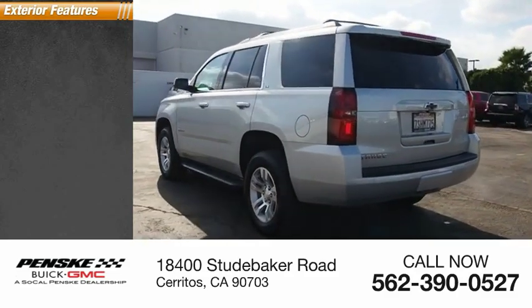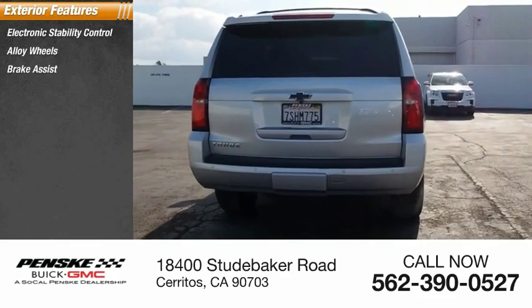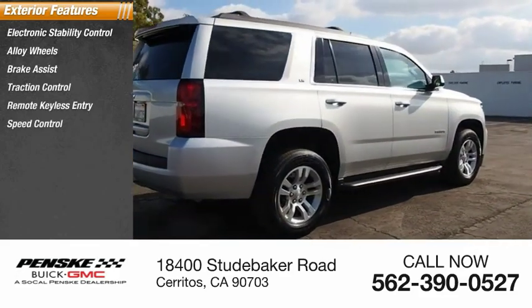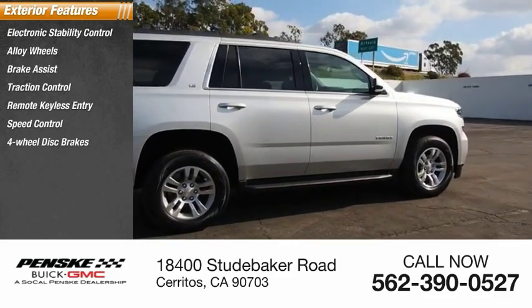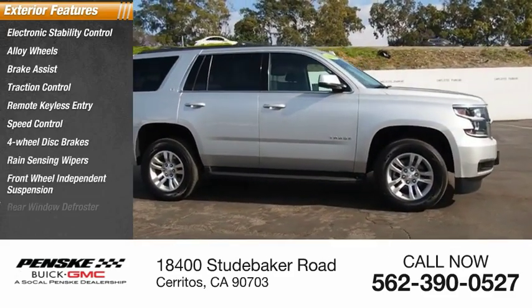Here are some of this vehicle's great options: electronic stability control, alloy wheels, brake assist, traction control, remote keyless entry, speed control, four-wheel disc brakes, rain-sensing wipers, front-wheel independent suspension, and rear window defroster.